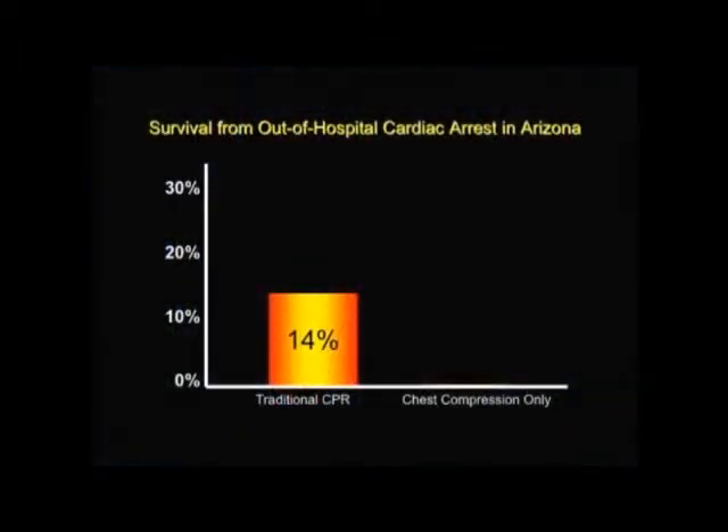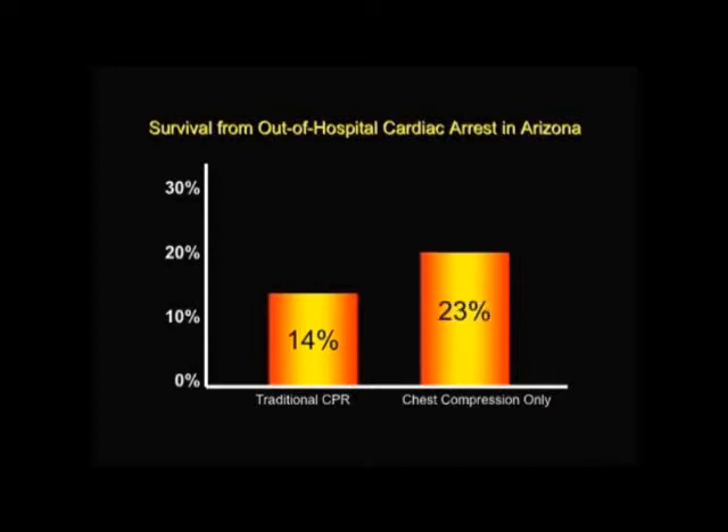Studies show continuous chest compression CPR is more effective than traditional CPR for individuals who suffer sudden cardiac arrest. Dr. Kern explains there are two major reasons: first, more people will do it because it's simpler, easier to remember, and not as intimidating. Second, attempting mouth-to-mouth breathing has its own cost — most laypeople cannot get the breaths in anyway. As for ventilation, if an adult collapses from primary ventricular fibrillation, they typically have enough oxygen already in their body. It's a matter of circulating that oxygen to the tissues — most importantly, the brain and heart — so they can respond to treatment.